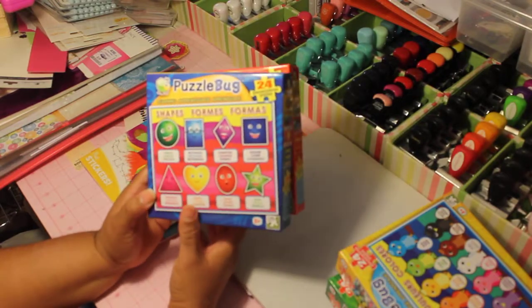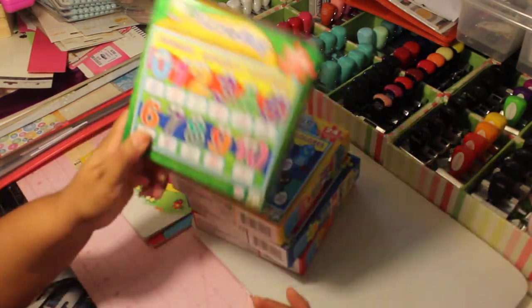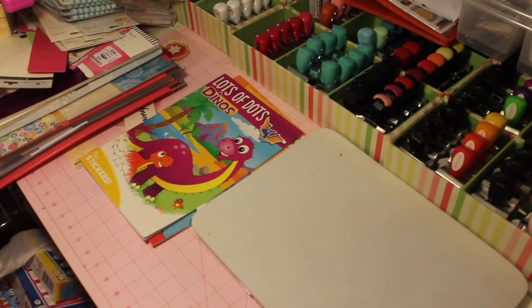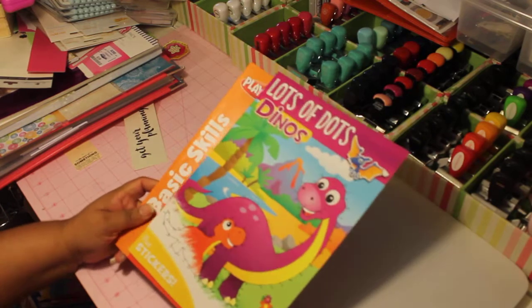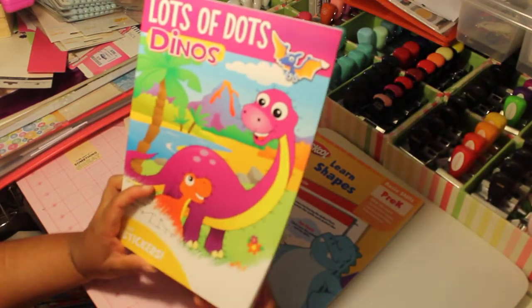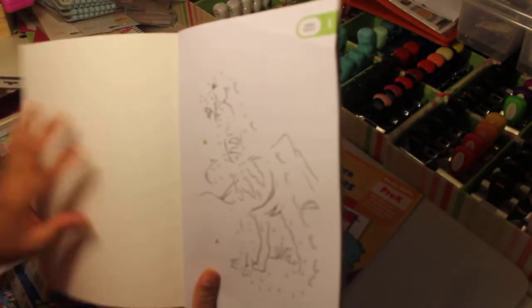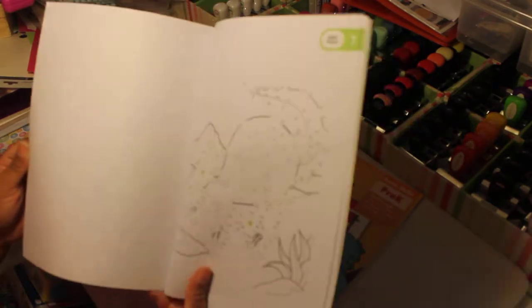I also picked up a 24-piece ABC puzzle, a puzzle bug with different shapes and colors, a colors puzzle, and a numbers puzzle. I normally try to stick with Melissa and Doug puzzles because they're great for resale and wooden puzzles last forever, but you can't beat these for a dollar. I also saw this dinosaur-themed item — all little boys love dinosaurs. It comes with stickers and 12 different puzzles, and I thought it would be a great way to teach him numbers.